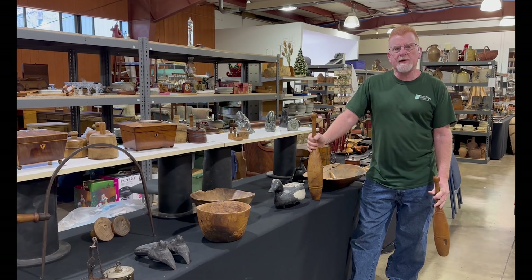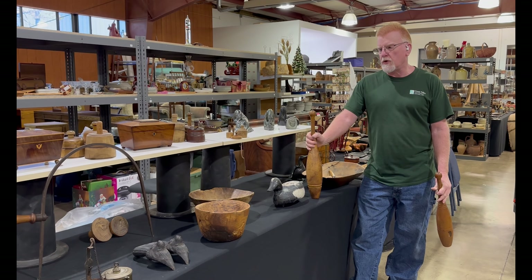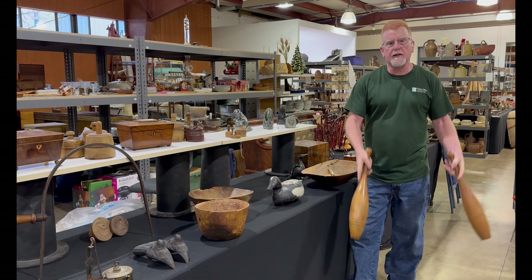We've got a sneak peek for our May 4th auction. We've got a lot of country accessories — stoneware, treenware, and these juggling clubs.